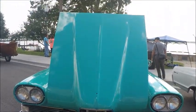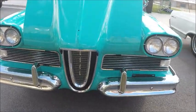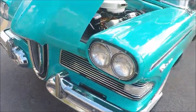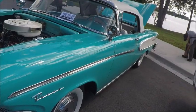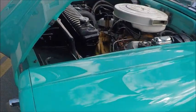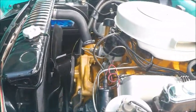This is a 1958 Edsel Pacer convertible. There were 1,876 of these Pacer convertibles made this year. This, of course, is the first year of Edsel construction.